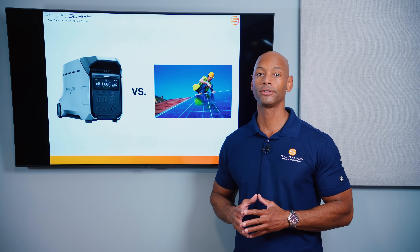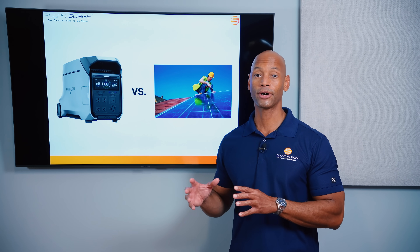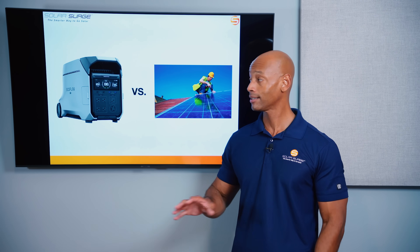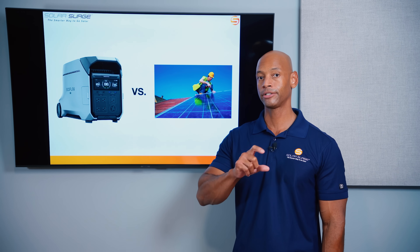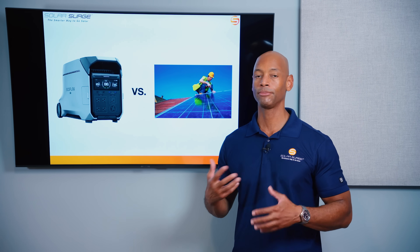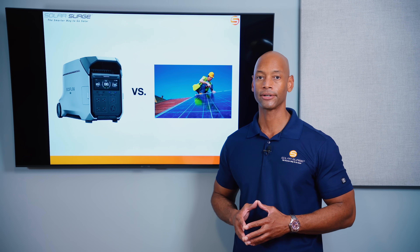The Smart Home Panel 2 also lets you operate in UPS mode — uninterruptible power supply — meaning all home circuits moved into the panel are automatically protected if and when there is a grid blackout. The switchover time is instant: in just 10 milliseconds the system switches from utility power to battery backup. That means computers won't reboot, you won't need to reset clocks — it operates just like a UPS that protects computer servers and data centers.